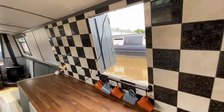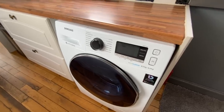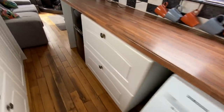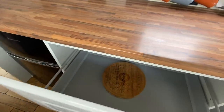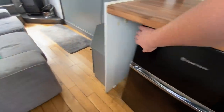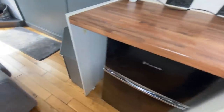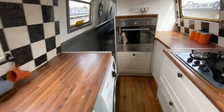Next you've got your Candy oven and then below that another drawer as well. On the other side there's a nice side hatch in the kitchen, then you've got the Samsung washing machine, more drawers, and then you've got the Russell Hobbs fridge freezer which runs off mains power.